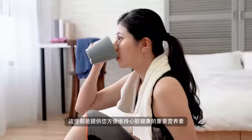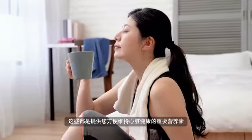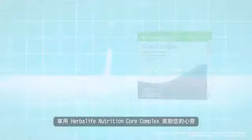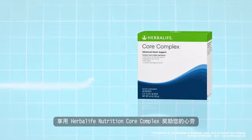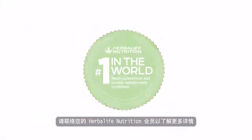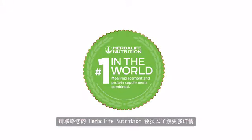All these are important nutrients allowing you to achieve a good balance between supporting heart health and convenience. Appreciate your heart work. Take care of your heart with Herbalife Nutrition Core Complex. Contact your Herbalife Nutrition member today for further details.